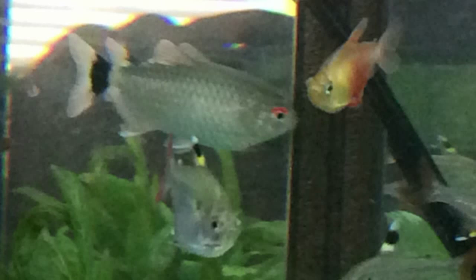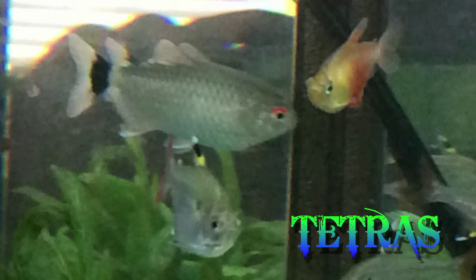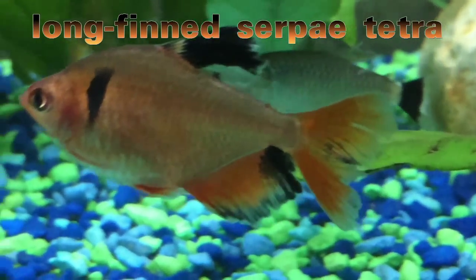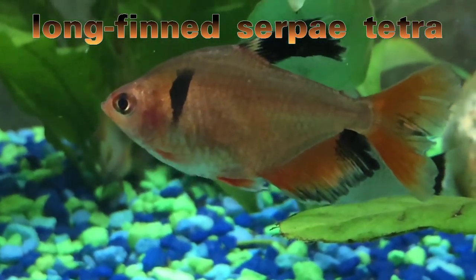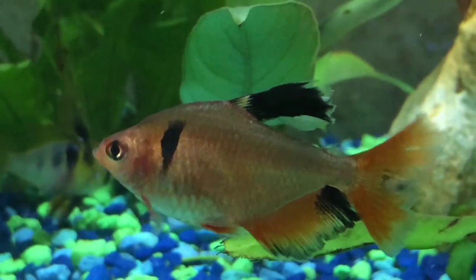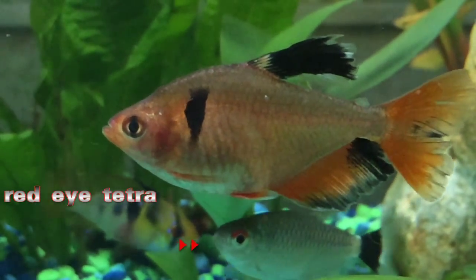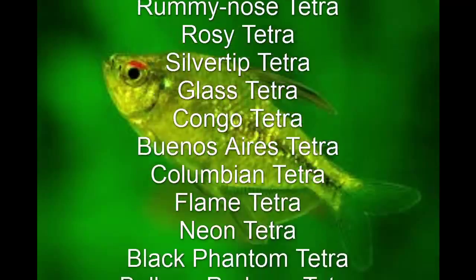In this episode, we will be looking at a group of fish called tetras. Tetras are a group of fish that are very popular among aquarists. Most tetras are hardy fish and work well for the beginning hobbyist. A few require some special care, but generally are fish with a good temperament. These are just some of the tetras out there.